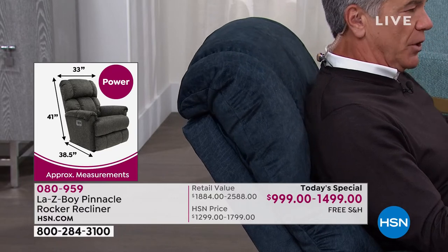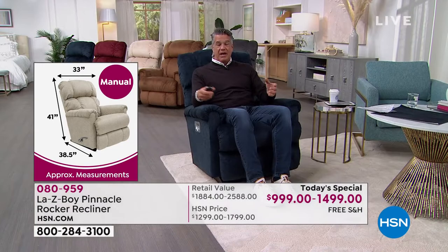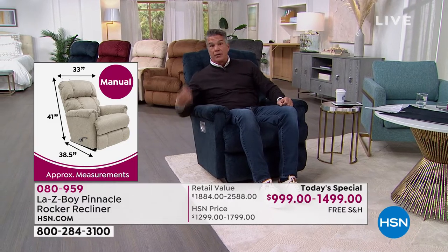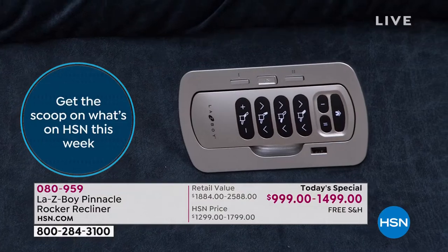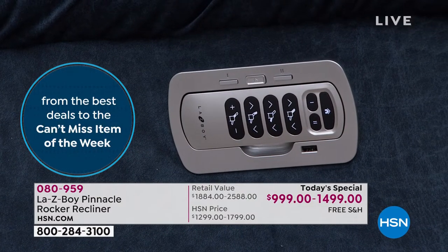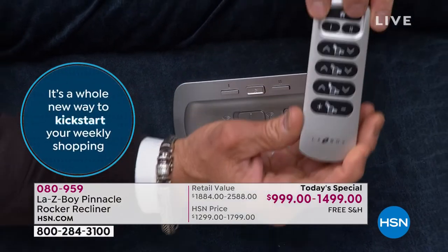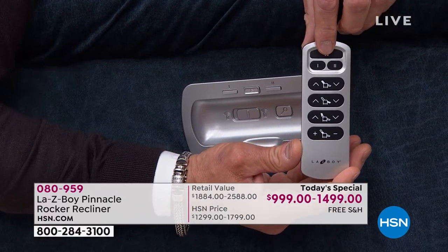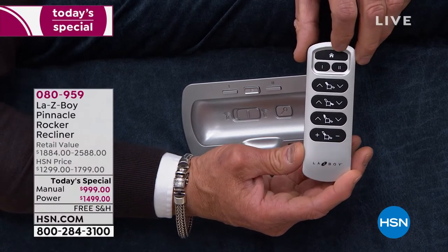Usually you have limited mobility within a recliner, but with this remote you can elevate individual parts at the same time. If you lose the remote, hit the little button on the chair and the remote beeps so you can find it under the sofa or behind a pillow. All those little features — and the remote conveniently stores right there on the side. Easy to understand: up, down, legs, headrest, home button to return to regular position, and memory buttons for multiple users.